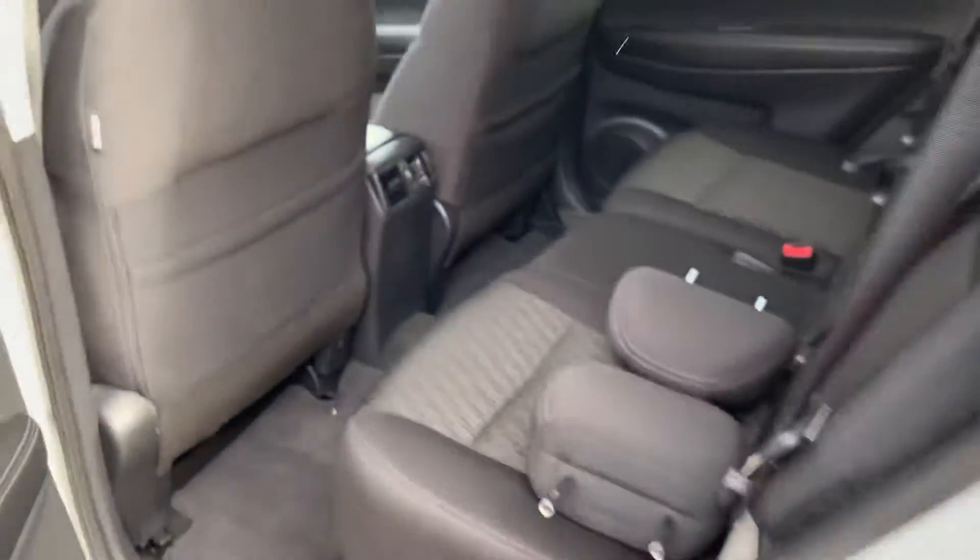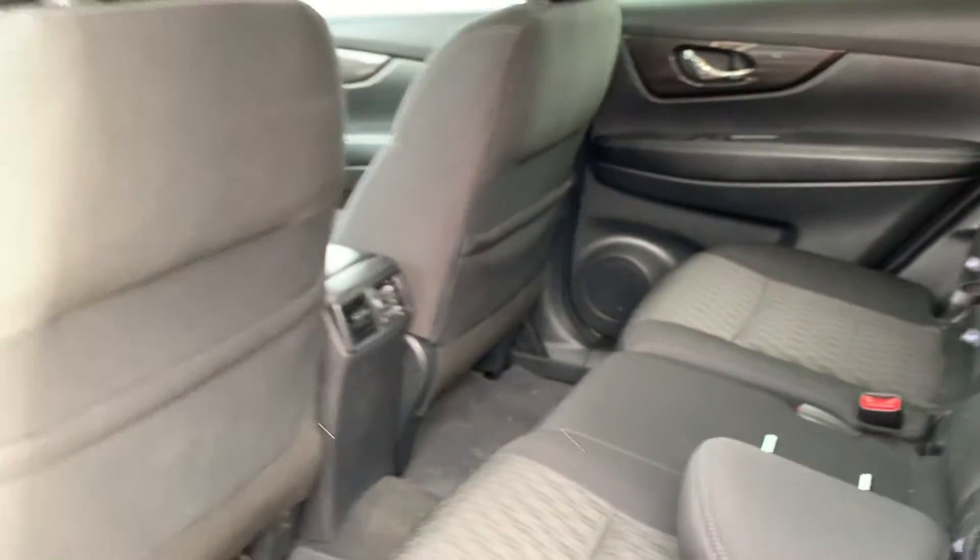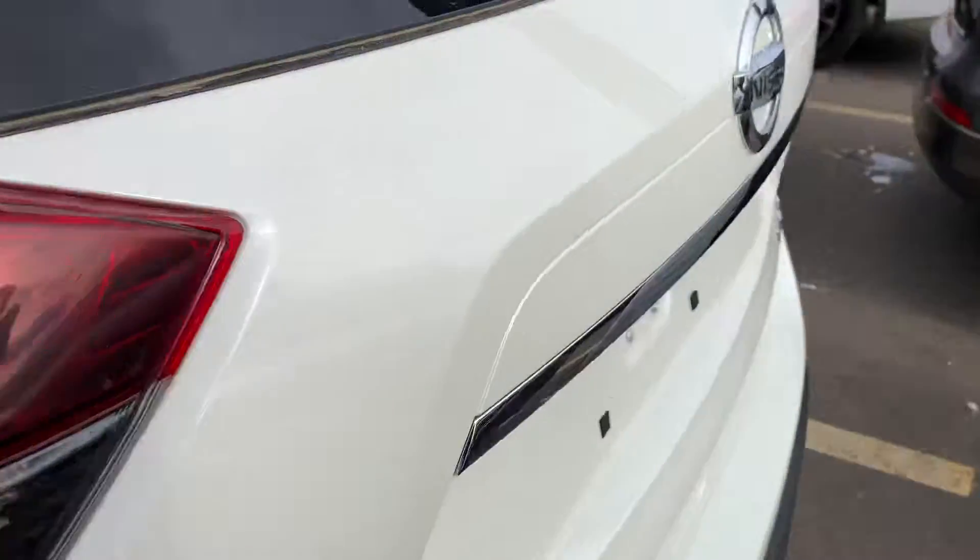Take a look at the back here — cloth is in nice condition, no holes, burns or anything like that in the seat.